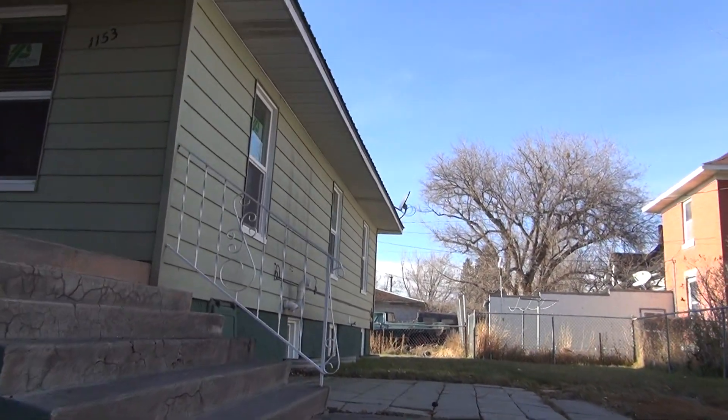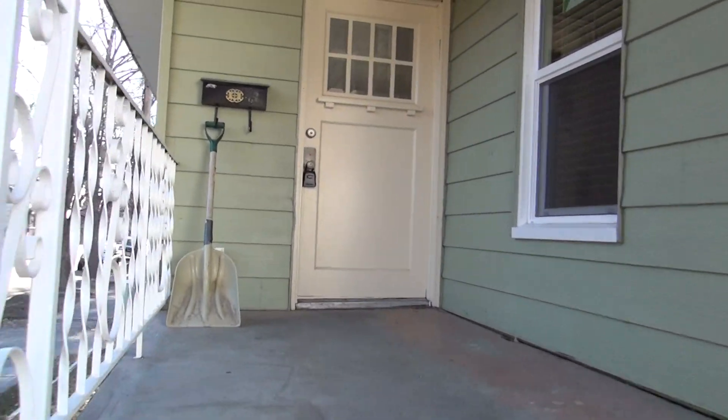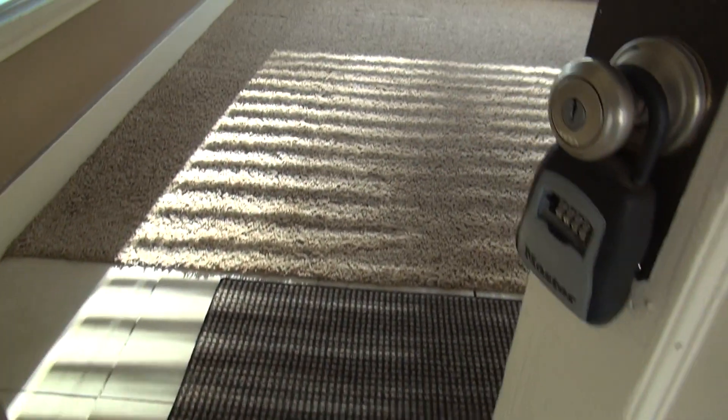This is actually a duplex, and the unit I'm going to show you is upstairs. You just come up these stairs here on the front. It does have a tile landing strip that you step in, which is nice.